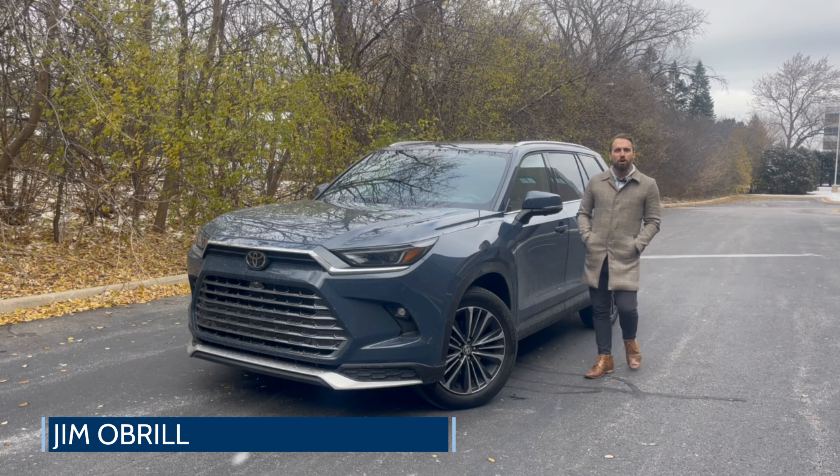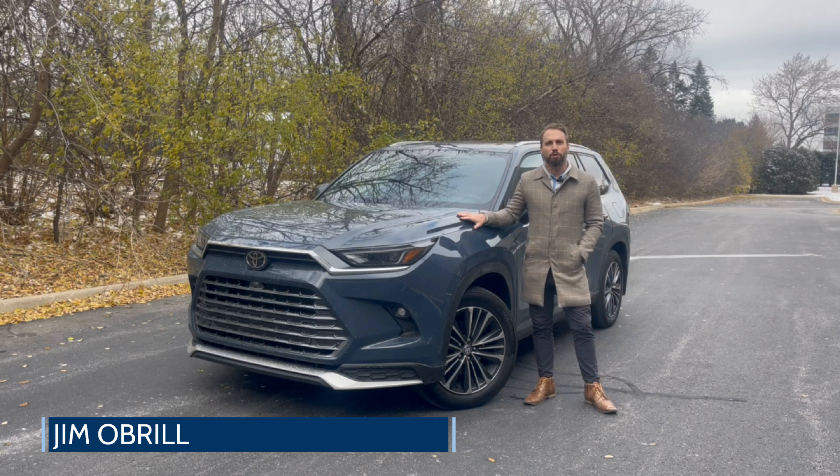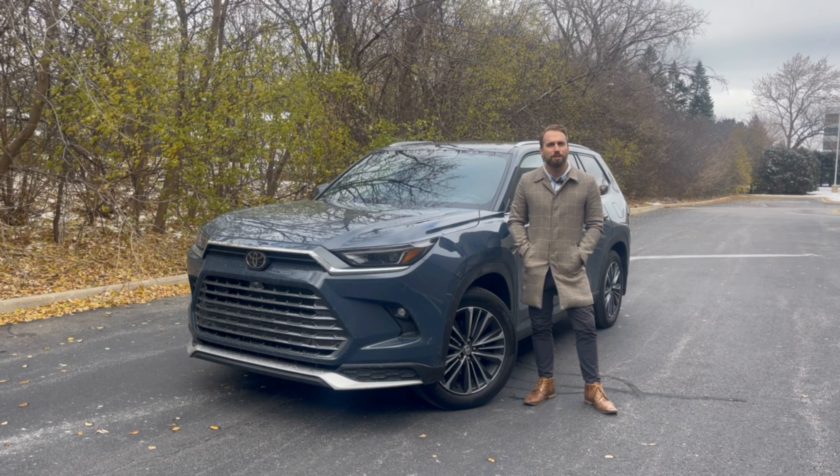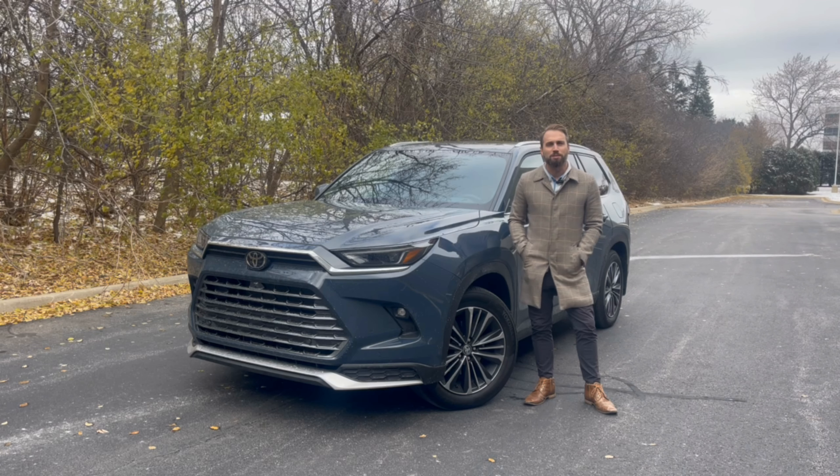Hi everyone, today we're talking about the all-new 2024 Toyota Grand Highlander. This is bigger than the popular Highlander and debuted just last year at the Chicago Auto Show, so let's hop in and take a look at a few things you should know.